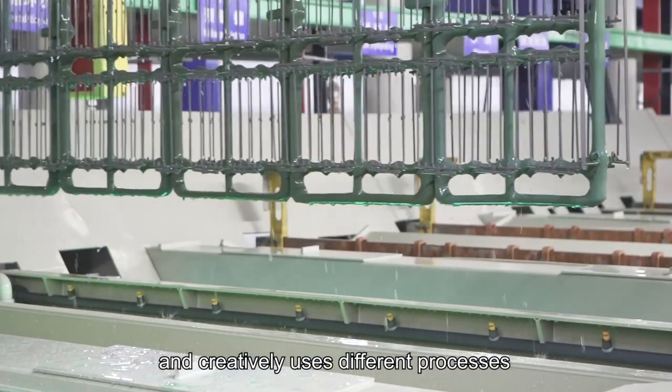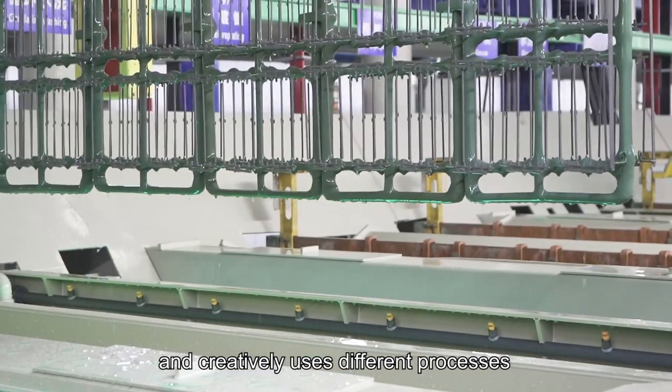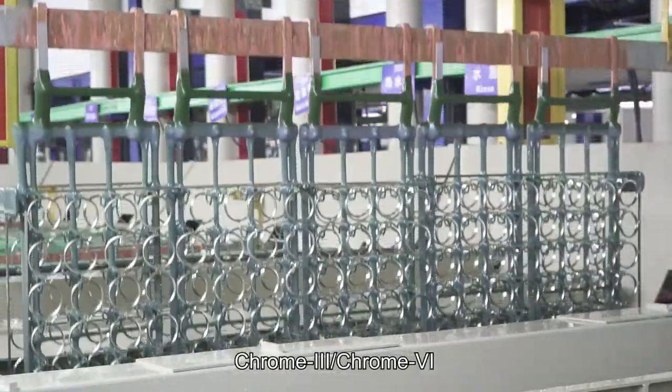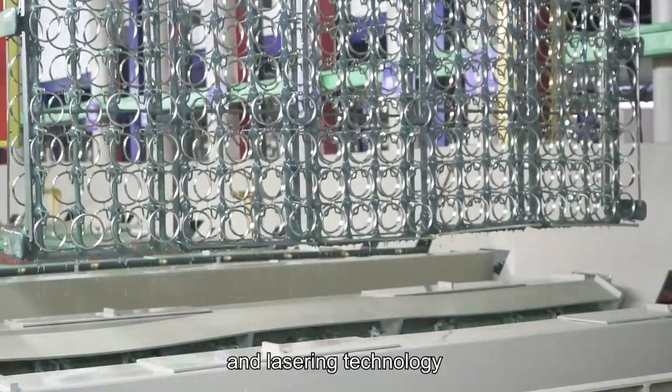The company creatively uses different processes such as micro-cracks, chrome-3, chrome-6, dark chrome, and lasering technology.